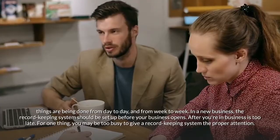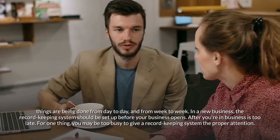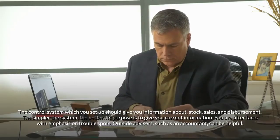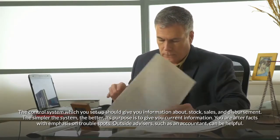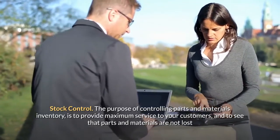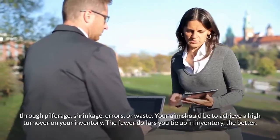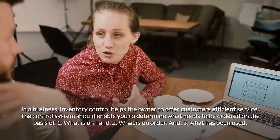In a new business, the record-keeping system should be set up before your business opens — after you're in business is too late, as you may be too busy to give it proper attention. The control system you set up should give you information about stock, sales, and disbursements. The simpler the system the better; its purpose is to give you current information with emphasis on trouble spots. Outside advisors such as an accountant can be helpful. Stock control: the purpose is to provide maximum service to customers and ensure that parts and materials are not lost through pilferage, shrinkage, errors, or waste. Aim for high inventory turnover.